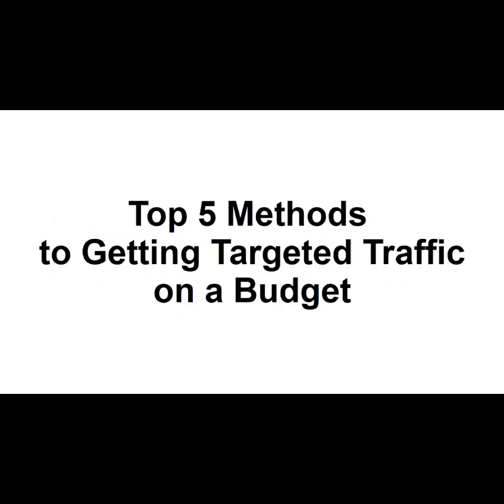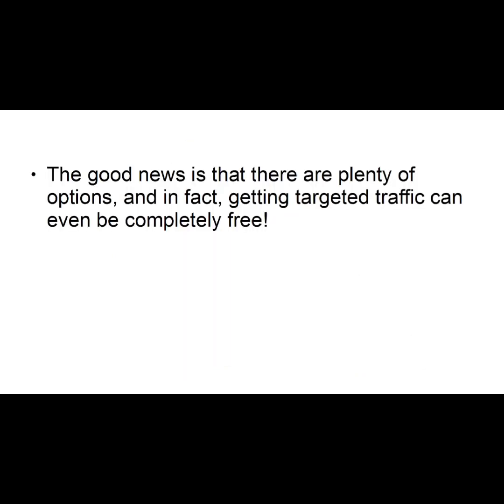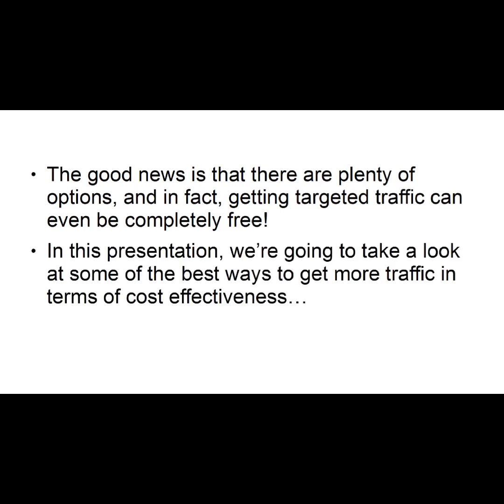5 Top Methods to Getting Targeted Traffic on a Budget. Looking to get more traffic to your website, but don't have a ton of cash to spend on it? The good news is that there are plenty of options, and in fact, getting targeted traffic can even be completely free. In this presentation, we're going to take a look at some of the best ways to get more traffic in terms of cost effectiveness. So, let's get started.